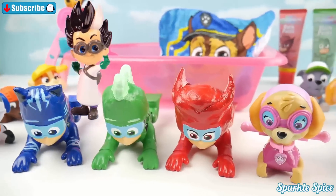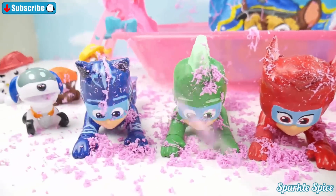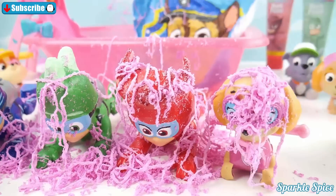But first watch out, Romeo is spraying you. Oh you're getting so messy. Now you really need a bath. So bad.